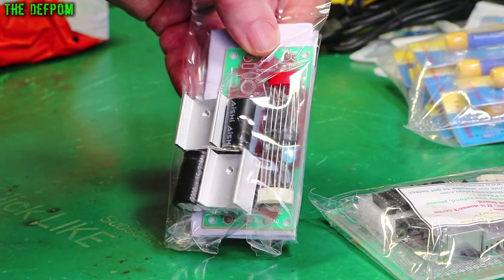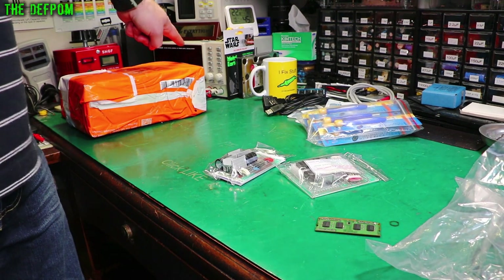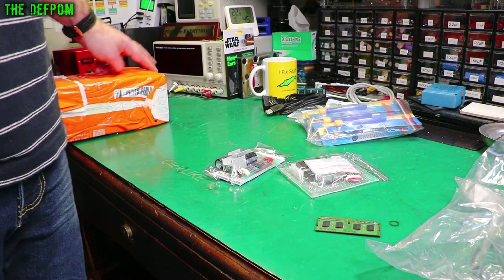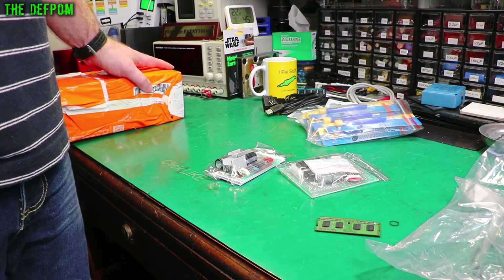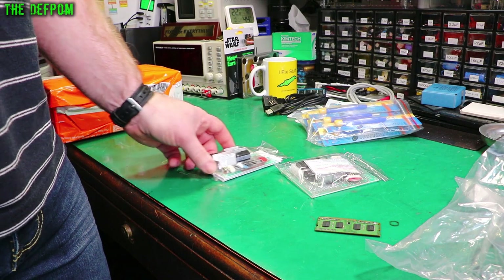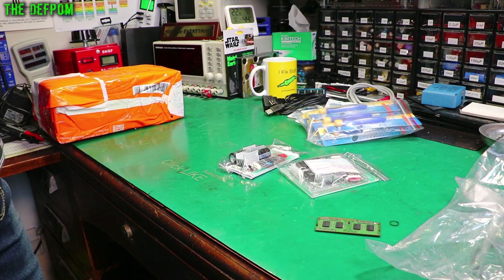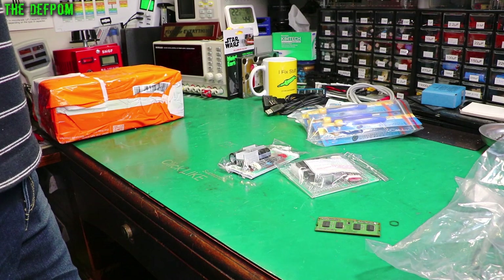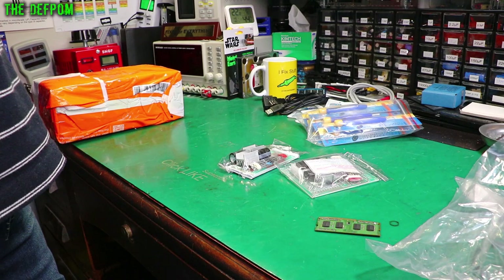Or I could just be a bit lazy and hook it up to my bench power supply, because it's a dual isolated triple output supply — so I can actually do plus or minus rails on it if I really want to. But that wouldn't be the right thing to do. I really should build the power supply up for this thing properly.